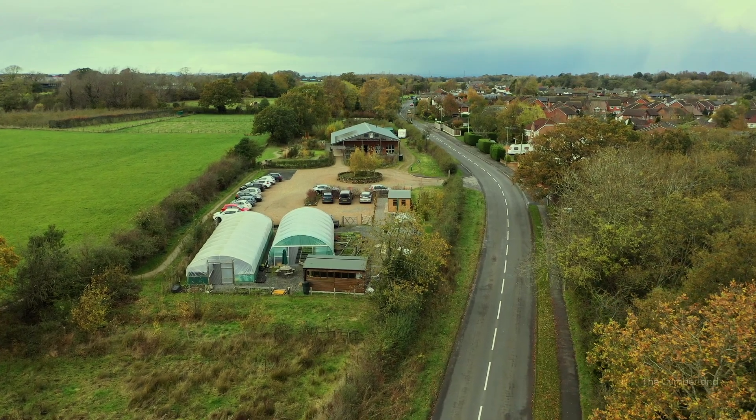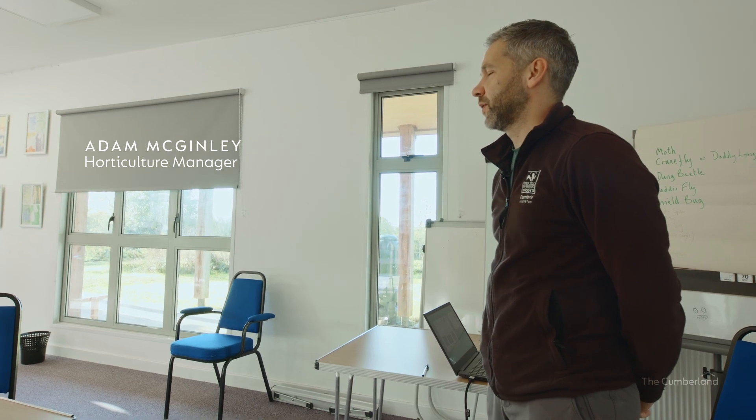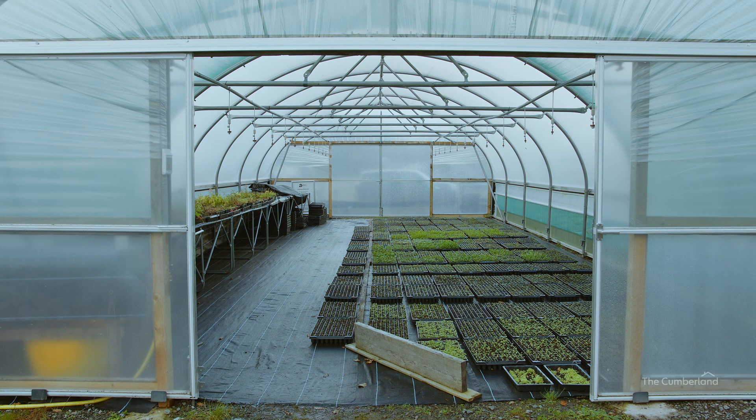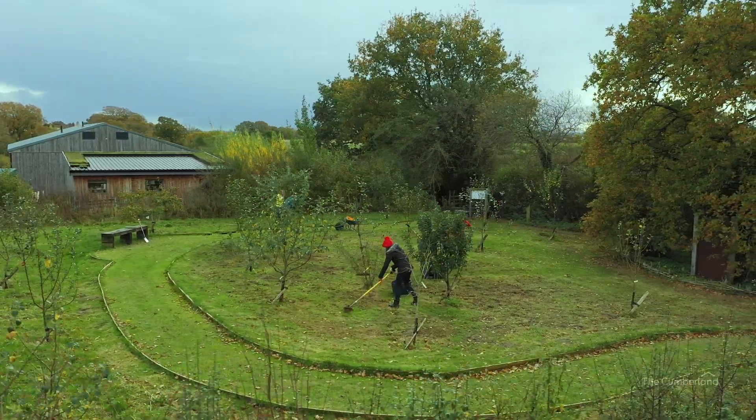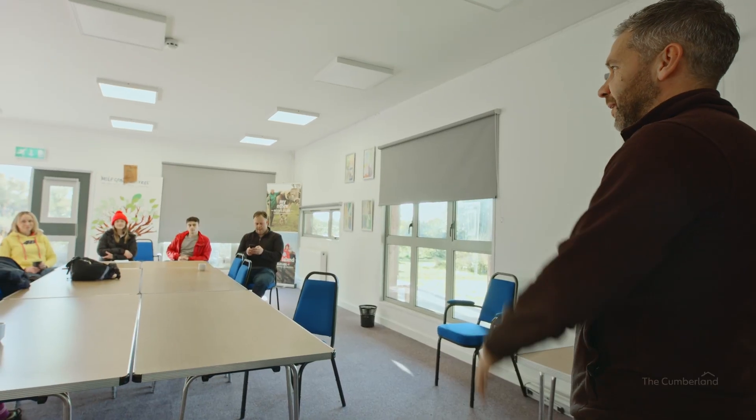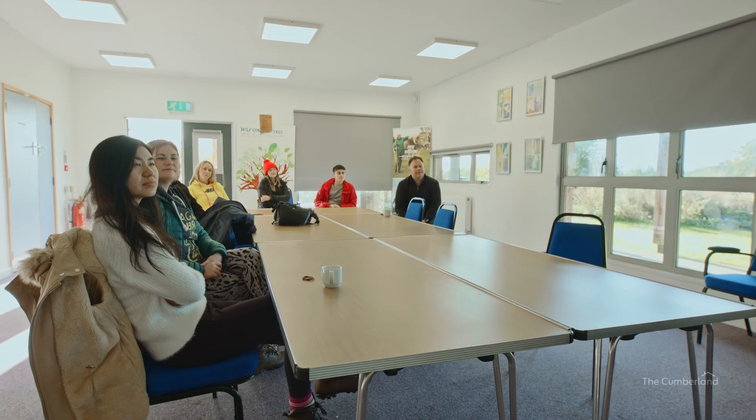Thank you very much for coming. My name's Adam, I'm the Horticulture Manager here at Cumbria Wildlife Trust. We've got a wildflower nursery down at the bottom end and a wildlife garden here which is managed by volunteers — it's kind of like a community garden. Today we're going to be doing what we would have done yesterday with the regular volunteers.